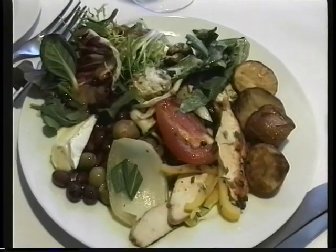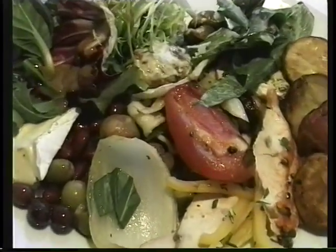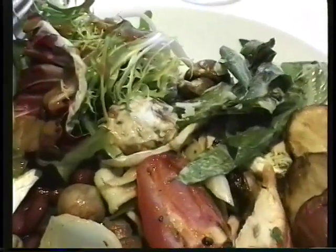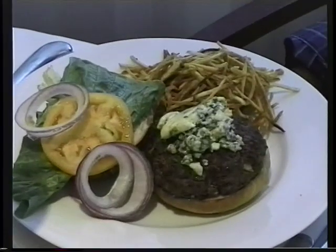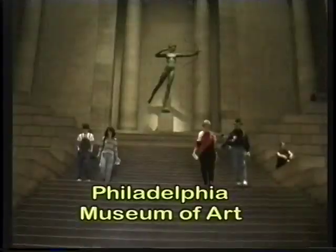So what better follow up than a visit to the museum itself, starting with lunch at the Museum Cafe. They have a fabulous salad bar with grilled vegetables, or you can get a hamburger deluxe or various other items off the menu. There's also a faster, less expensive cafeteria if you like at the museum.